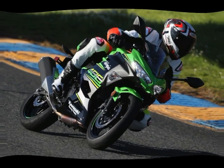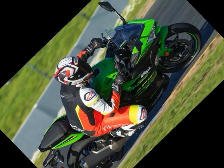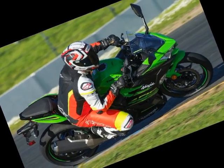2018 Kawasaki Ninja 400 Colors: Lime Green/Ebony, Metallic Spark Black, Candy Plasma Blue, Pearl Solar Yellow/Pearl Storm Gray/Ebony. Price — Standard: $4,999. ABS: $5,299.